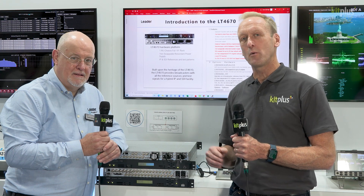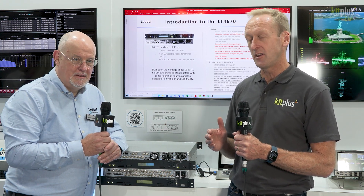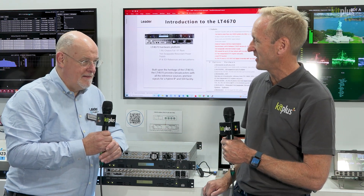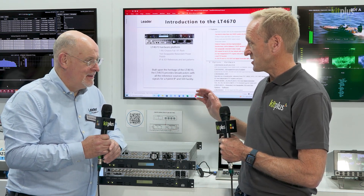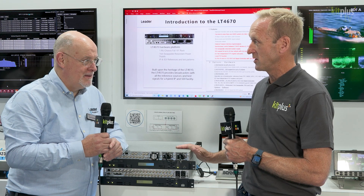It's IBC 2023, we're in Hall 10 and we're on the Leader Fabrics booth where we've been doing a few videos. In this one we're talking to Kevin. Hi Kevin, how are you doing? I'm very well, how are you with this show? Very well. I'm interested to know what's new and what you're talking to people about this year.